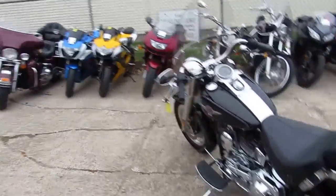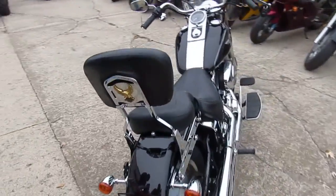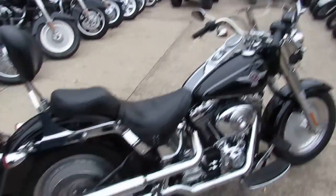Hey, it's ApprovalPowerSports.com here doing some videos. This is a 2005 Harley-Davidson. Get ready for this 2005 with 4,475 miles. That's correct, guys.